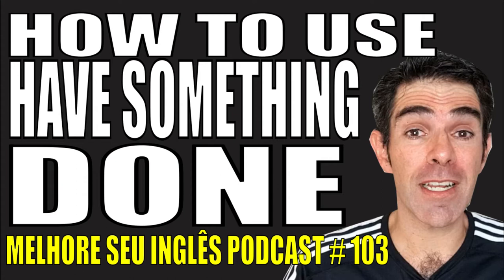You can also say "get something done" instead of "have something done", mainly in informal spoken English. When you are talking informally, we say get something done. "When are you going to get the roof repaired?" is the same as "when are you going to have the roof repaired?" I think you should get your hair cut really short.